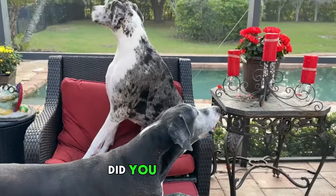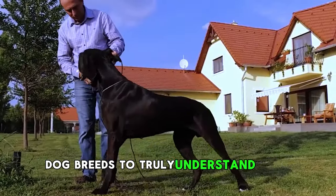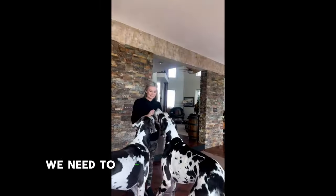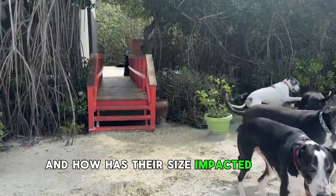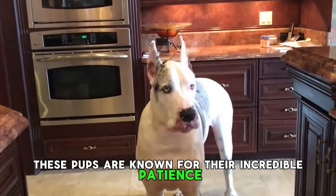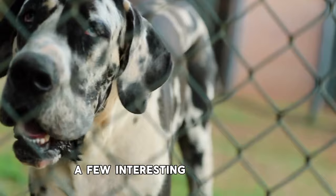Number 10: Great Dane. Did you know that Great Danes are among the most health-challenged dog breeds? To truly understand their health challenges, we need to start with a fundamental question: why are they so big and how has their size impacted their health? These pups are known for their incredible patience and sweet disposition, but with great size comes a few interesting challenges.